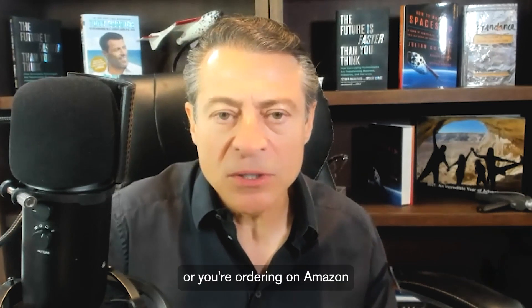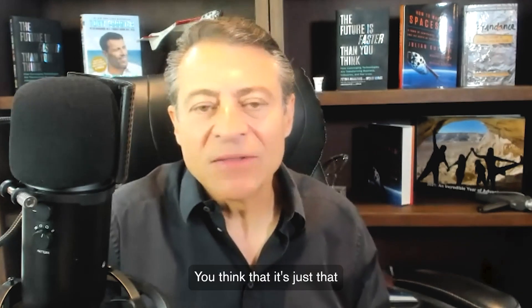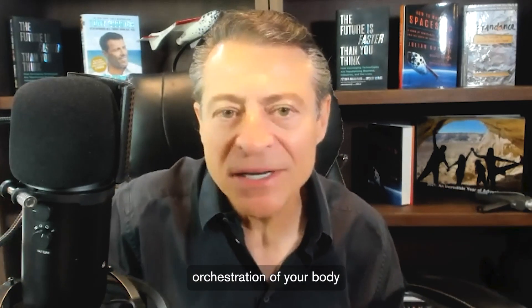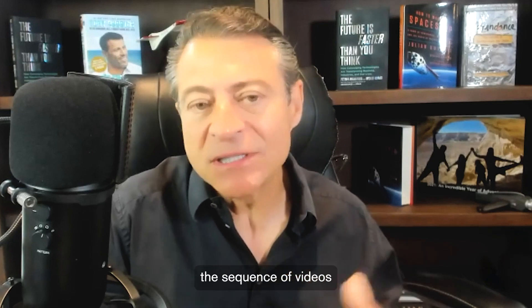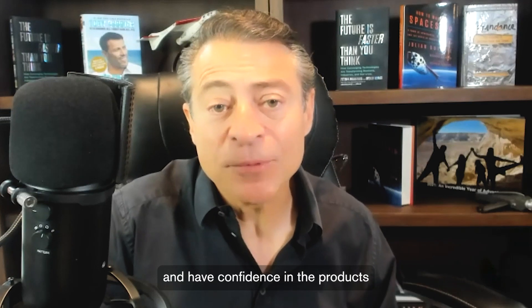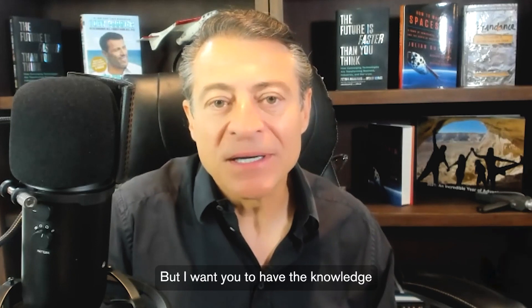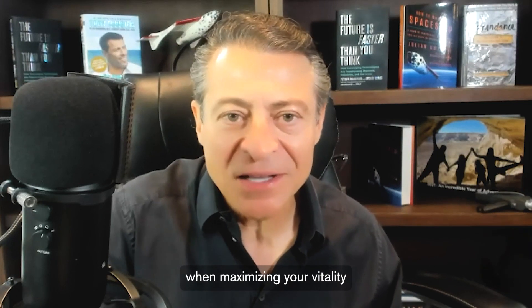When you go to the health food store or order on Amazon and get a single product — vitamin D, NMN, zinc — you think that it's just that product alone. Well, it's not. The immune system, your mitochondria, your entire health orchestration is a very complicated system that keeps you in peak health and peak lifespan. What you'll see in this sequence of videos is the extraordinary depth of thinking. I'm not a practicing physician; I went to medical school many years ago. I am a co-founder of this series of products for LifeForce, but I want you to have the knowledge because knowledge is the most important thing when maximizing your vitality and health.